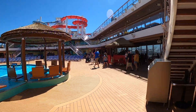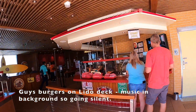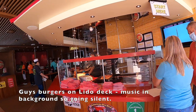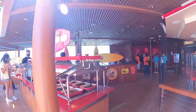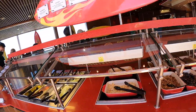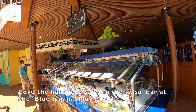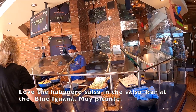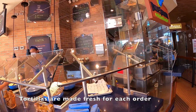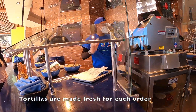This is the Lido deck and this is Guy's Burgers, very popular on Carnival cruises. I had to disable the music in the background because we got a copyright hit. As usual, it's very popular — there's always a line of people here. And this is the Blue Iguana Grill, which I love. Great breakfast and great lunches. It's not open for dinner, unfortunately, otherwise I'd be eating here three times a day. What are you making? Tacos.